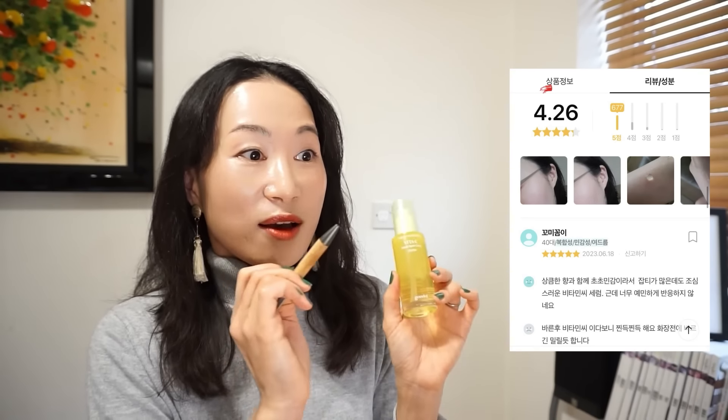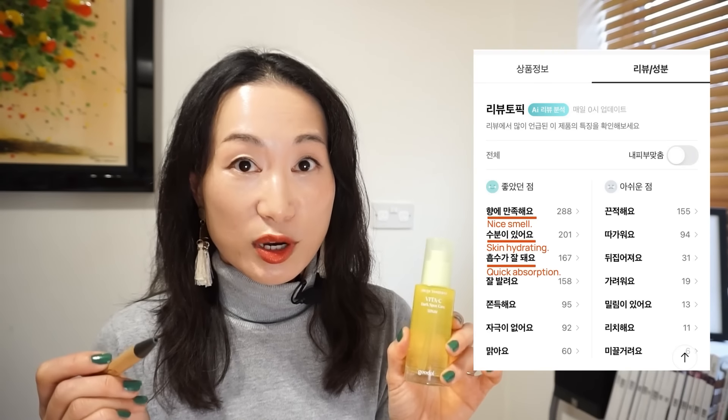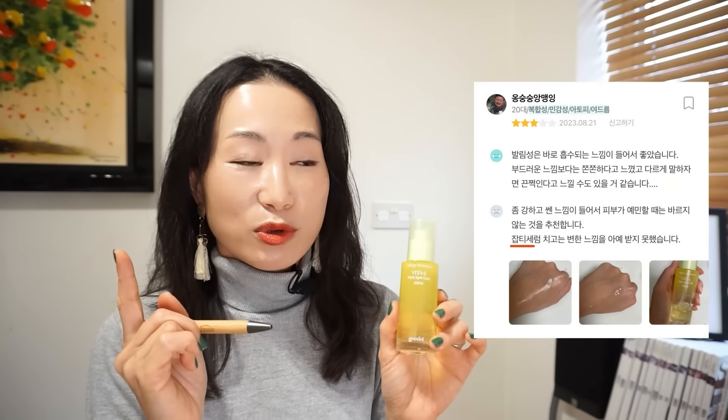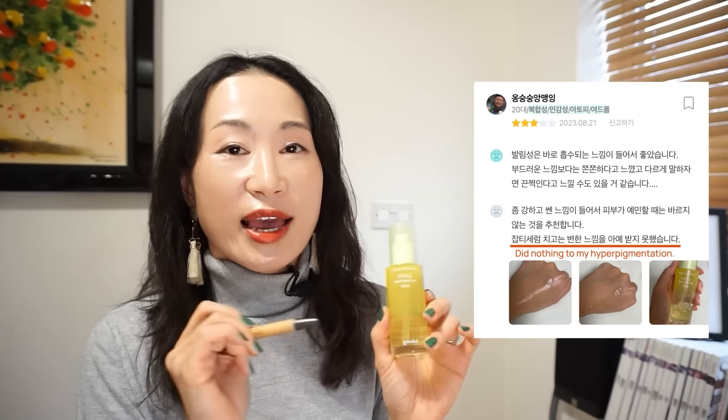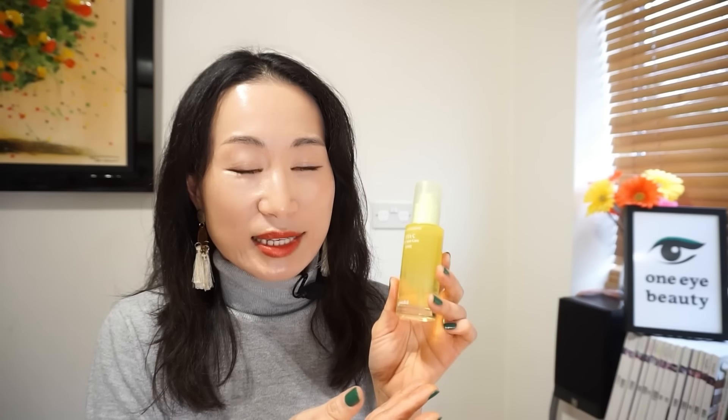In the Hwahae app, this has received an average score of 4.26, and people seem to like this for its quick absorption, smell, and hydrating texture. But there is a review that also says that this didn't do anything to their hyperpigmentation. I think this worked well to even out and brighten my skin tone. The only downside I can think of is that when my skin was a bit sensitive, this did sting my skin a bit — so those with sensitive skin types, just be aware.